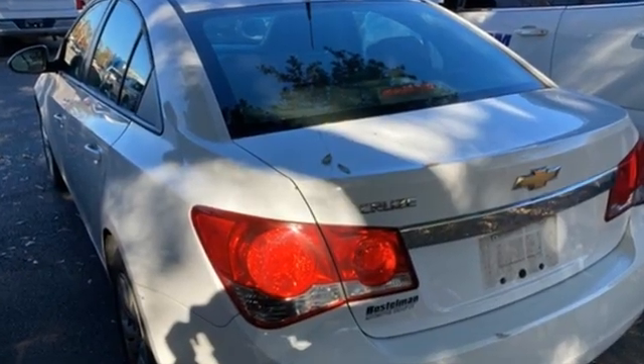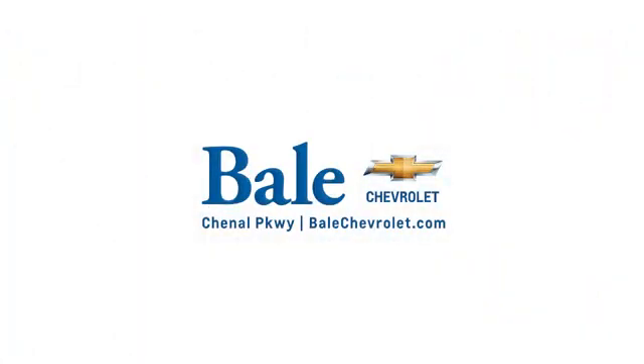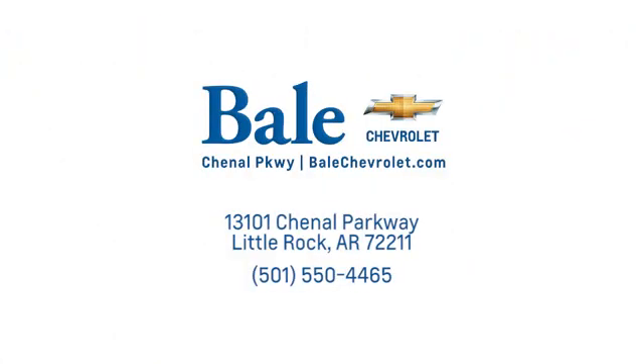The time is now — see it for yourself today. Looking for an unbeatable deal? Come to Bale Chevrolet. We look forward to helping you at Bale Chevrolet.